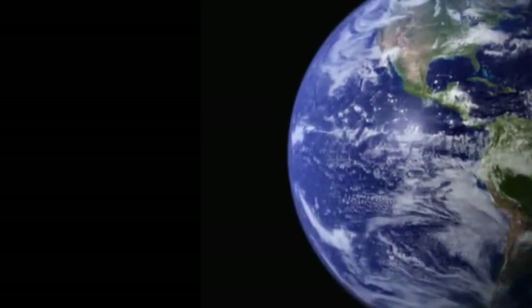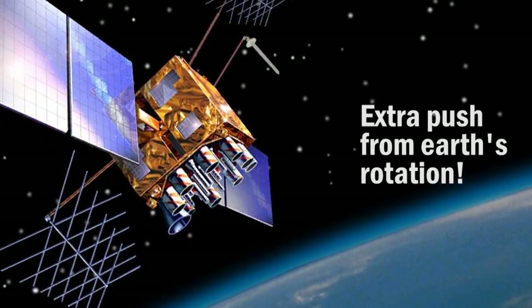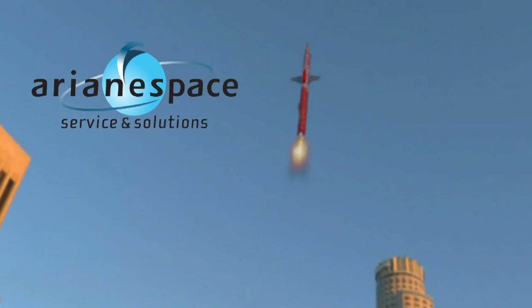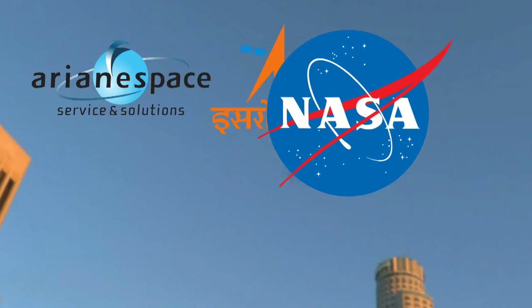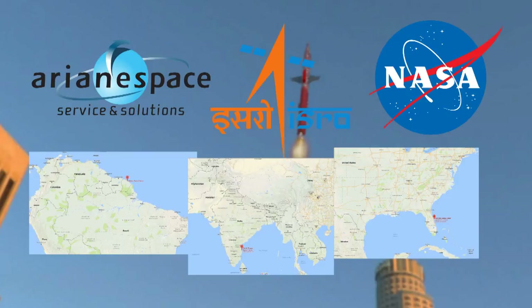On the other hand, the Earth is spinning about its axis at a very high speed. This spin can impart an extra push to the rocket, thereby reducing the amount of fuel required to launch a satellite. In this video, let us see how different space agencies across the world have strategically selected their launch sites to utilize Earth's rotation to effectively launch satellites.